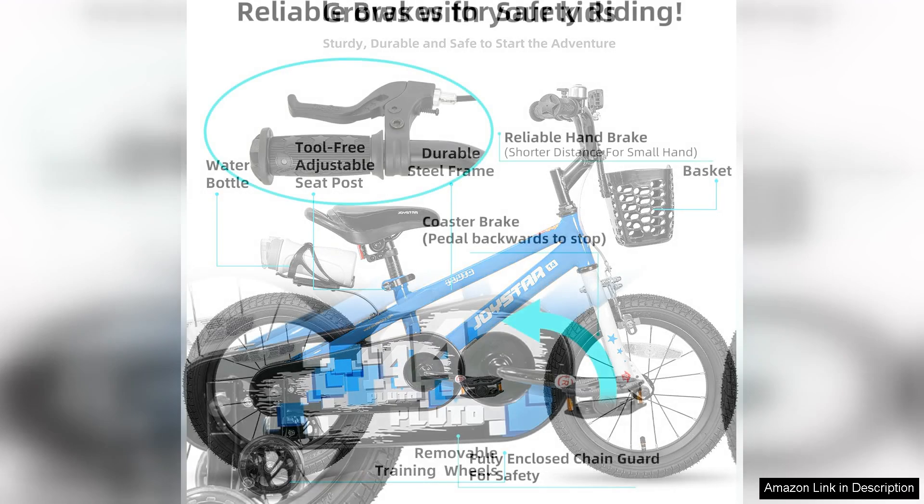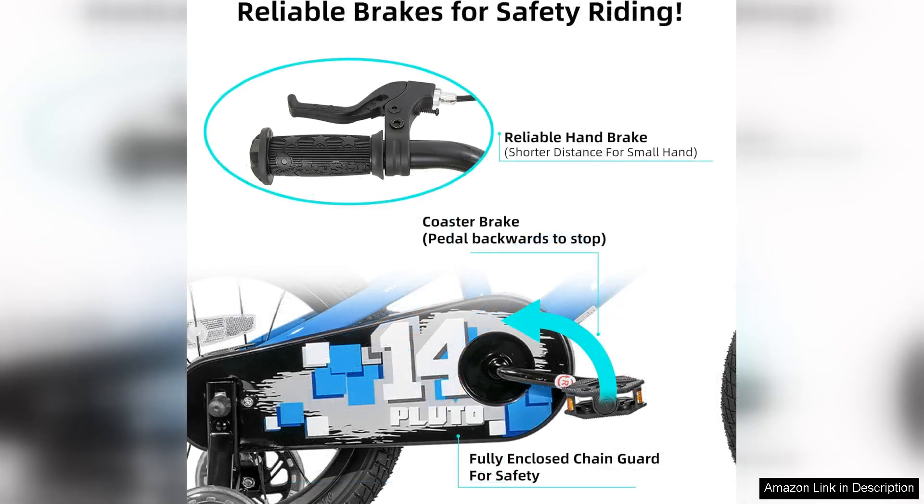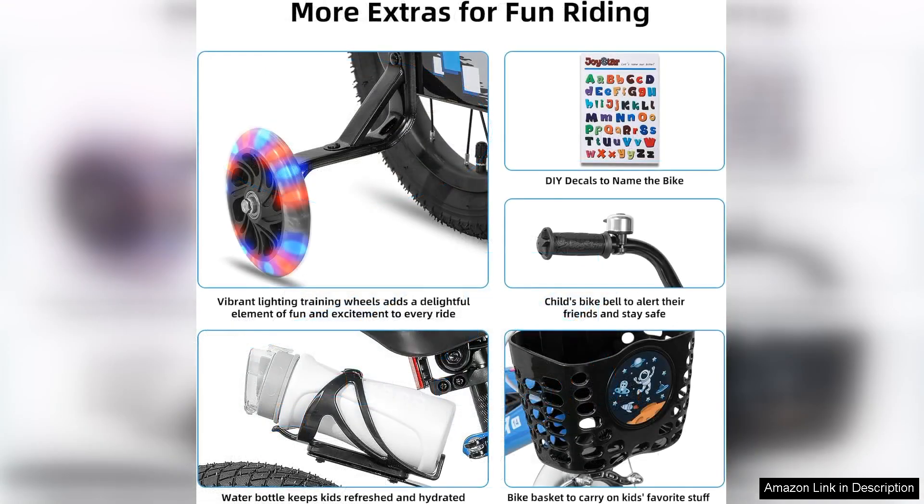One of the standout features of the Joystar Pluto is its high-quality construction. The frame is made from durable steel, ensuring that it can withstand the rough and tumble of kids' adventures. The bike is also lightweight, allowing for easy handling and manoeuvrability, which is especially important for younger riders.